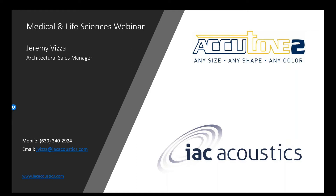It's just now 2:30, so we'll go ahead and get started here. I'd like to welcome everyone to the IAC Acoustics Accutone II Medical and Life Sciences webinar. My name is Jeremy Vietza, and I am the Architectural Sales Manager here at IAC Acoustics. Today we're going to discuss the Accutone II series medical enclosures.